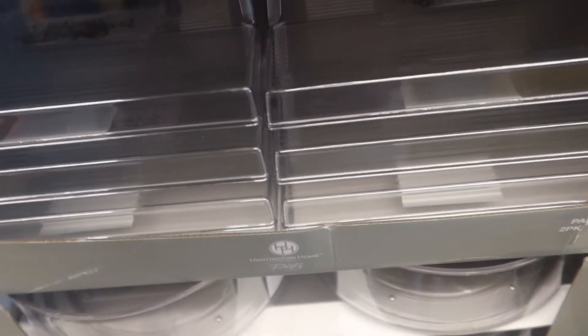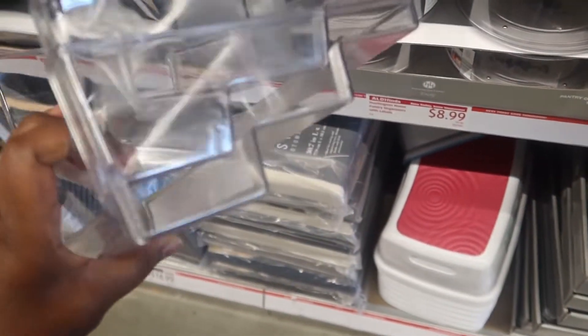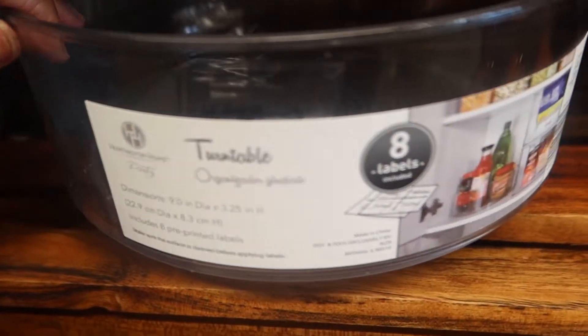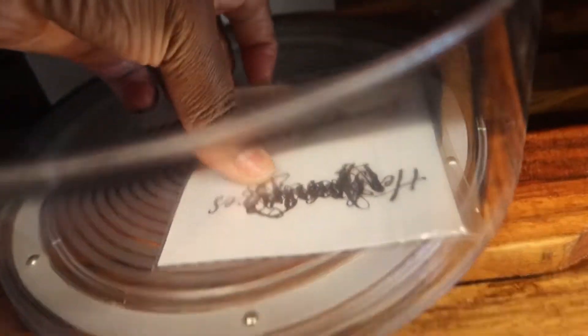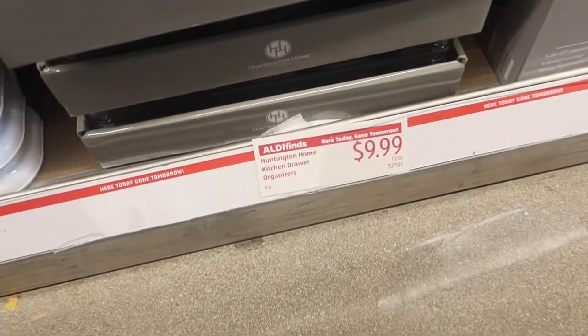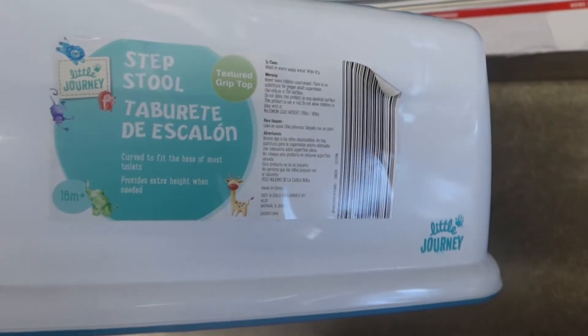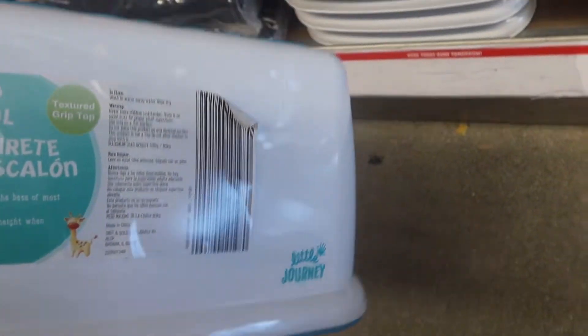They had a lot of organizing stuff for your pantry and kitchen — a seasoning rack in a two-pack, a pantry lazy Susan turntable, and a kitchen drawer organizer. They had plastic storage bins in bigger sizes too, and a step tool which would be great for potty training — I think I'm going to potty train my daughter really soon.